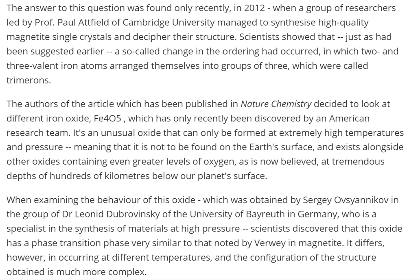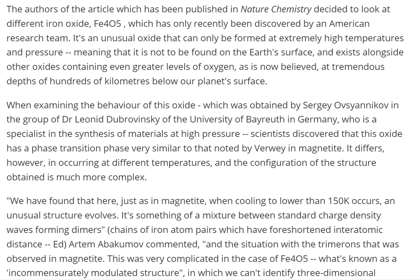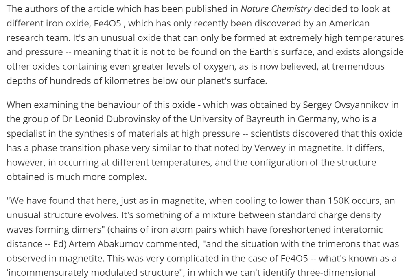The authors decided to look at a different iron oxide, Fe₄O₅, which had only recently been discovered by an American research team. It's an unusual oxide that can only be formed at extremely high temperatures and pressures, meaning it is not to be found on Earth's surface. It exists alongside other oxides containing even greater levels of oxygen, as is now believed, at tremendous depths of hundreds of kilometers below our planet's surface. The other day I had an article saying there was a star that was just spewing oxygen, so this would make sense for the high oxygen levels.